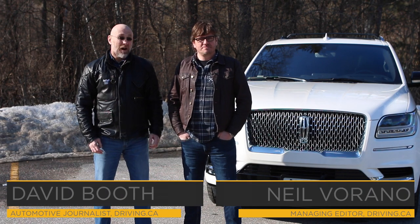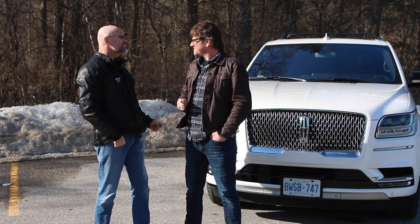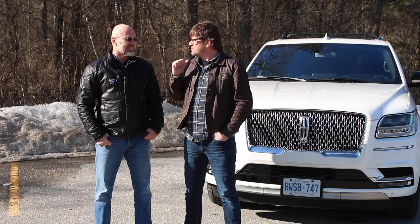I'm Neil Varano for Driving.ca. I'm David Booth for Driving.ca. David, we're standing in front of the 2018 Lincoln Navigator, and isn't it just a huge piece of metal? It is big. I think we agree that we like it a lot except for one little thing. Why don't we go take a drive?